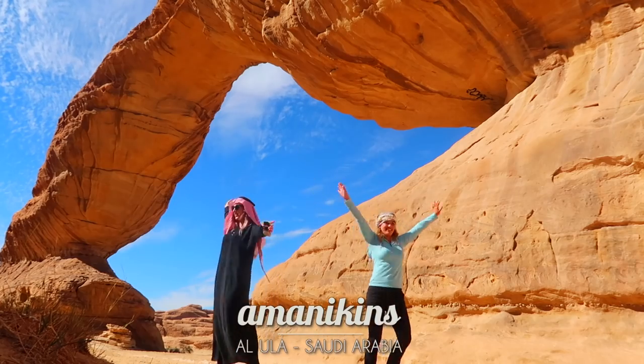Good morning everyone! Today we're in Saudi Arabia! We landed last night in Tabuk Airport and then we drove three hours to get to this amazing camp. We just had breakfast and now we're going to go start sightseeing.